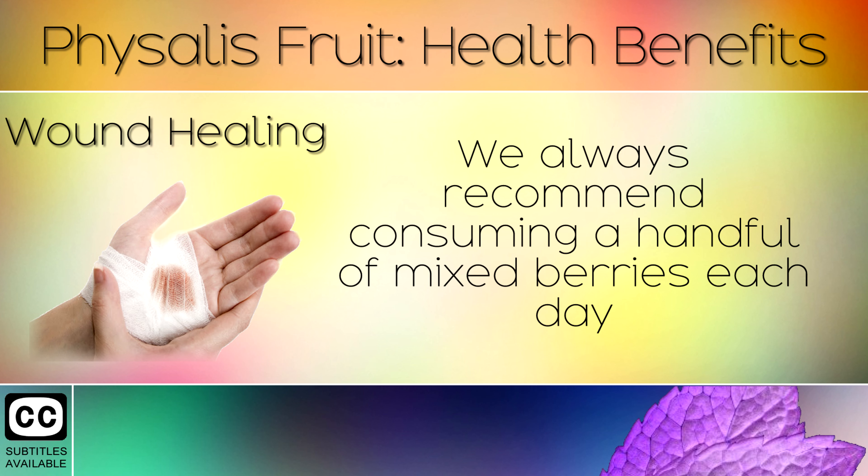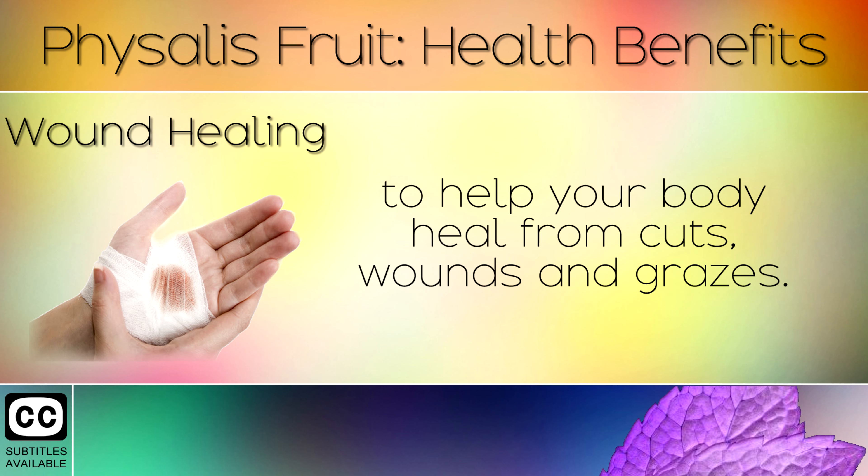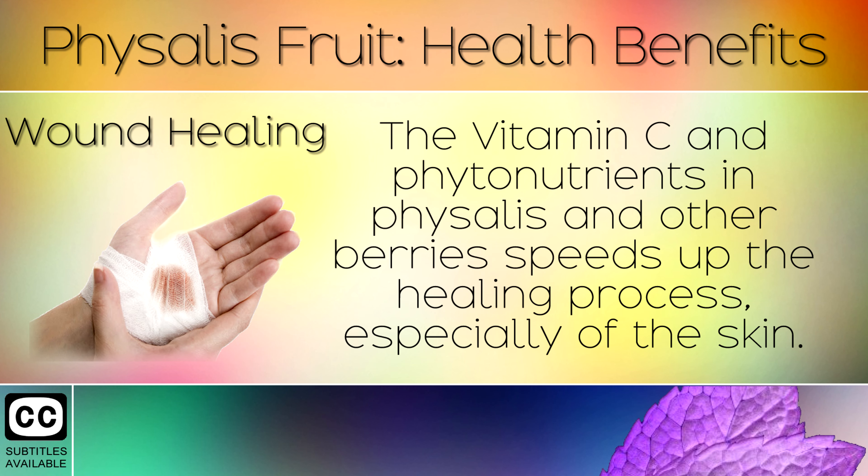3. Wound Healing. We always recommend consuming a handful of mixed berries each day to help your body heal from cuts, wounds and grazes. The Vitamin C and phytonutrients in Physalis and other berries speeds up the healing process, especially of the skin.